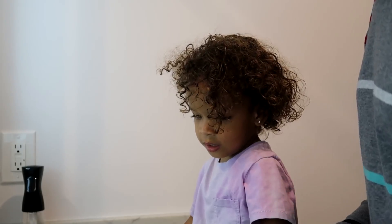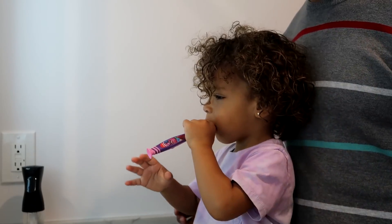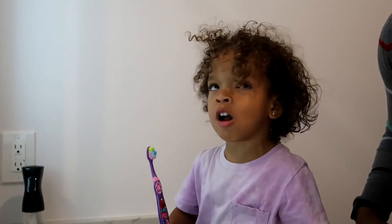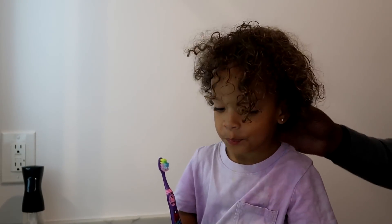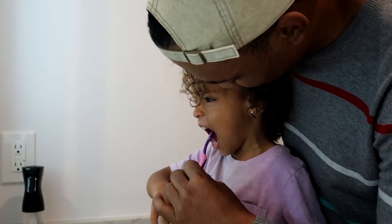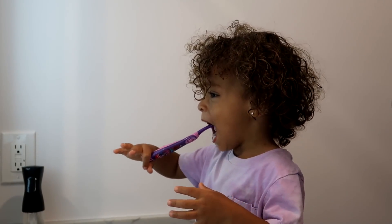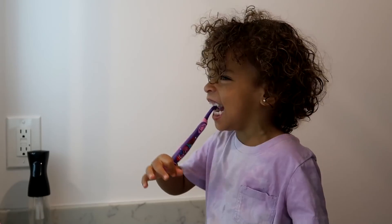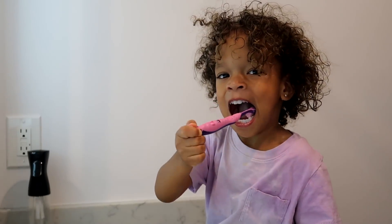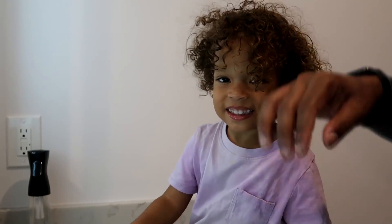Here, step here — I'll turn it on. Go ahead, brush your teeth. Wait, I'll turn this on. Here, girl. Okay, do it yourself. All done! Good job.